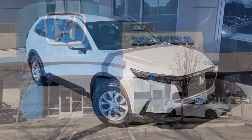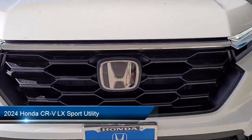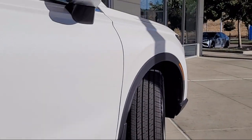Welcome to Livermore Honda, and here's a look at one of our great vehicles for sale. It comes equipped with Apple CarPlay and Android Auto, Keyless Entry, Rear View Camera, Electronic Stability Control, and Auto High Beam Headlamp Control.